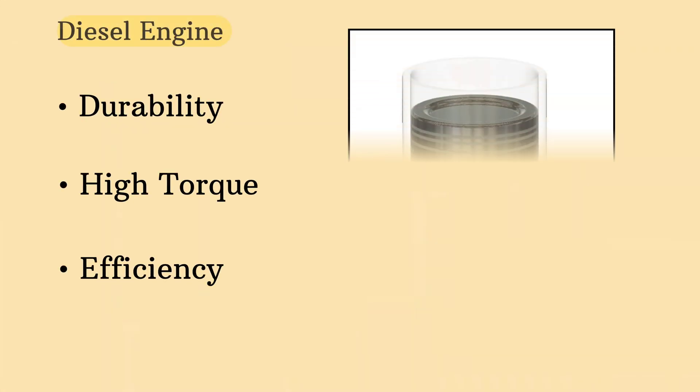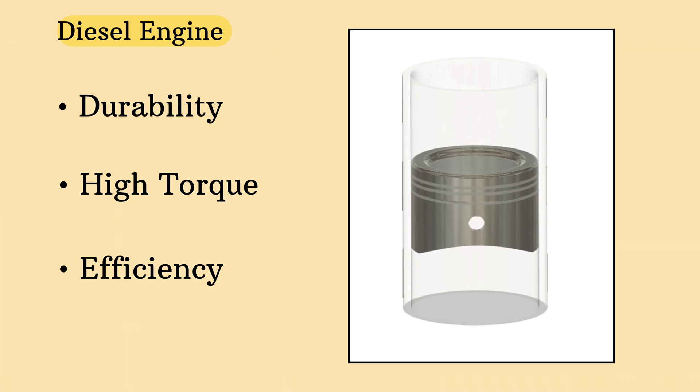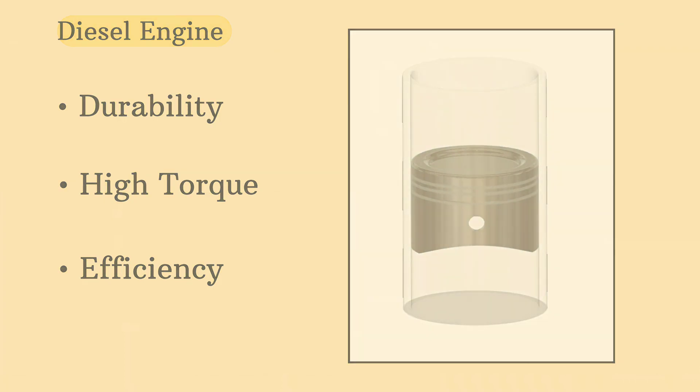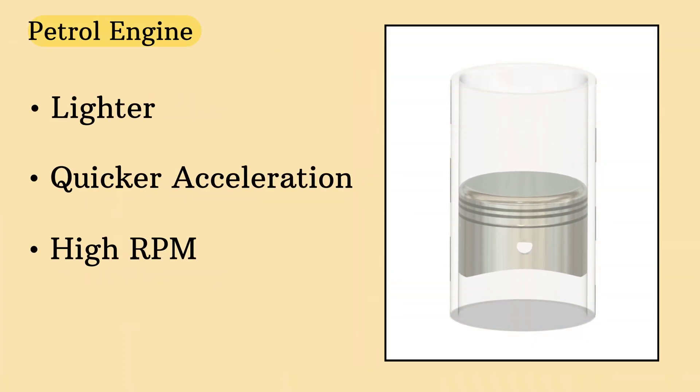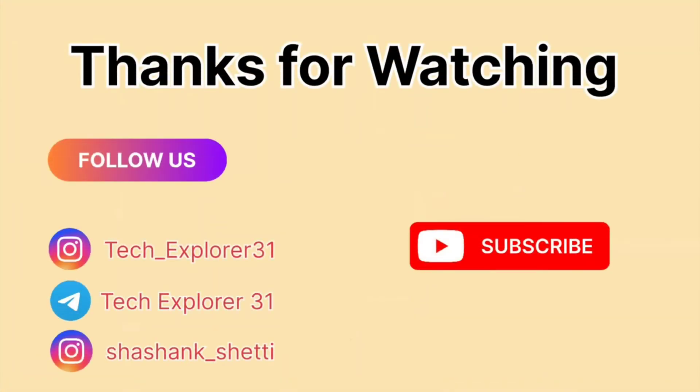In conclusion, diesel pistons are built for durability and efficiency, with higher compression that results in more torque and fuel efficiency. Petrol pistons are lighter and designed for quicker acceleration and higher RPMs. It all comes down to what you need your engine to do. Next time you think about engine performance, remember the key differences between diesel and petrol pistons — whether you need more torque and fuel efficiency or quicker acceleration, the choice comes down to what your vehicle needs.